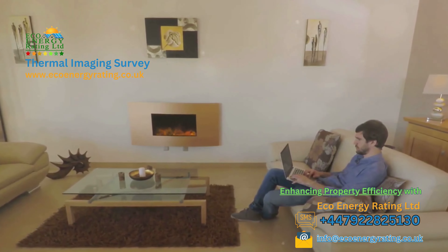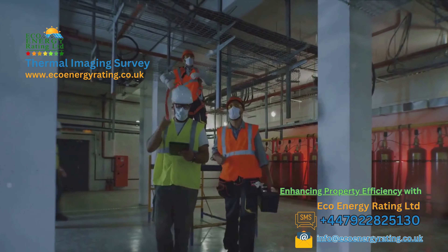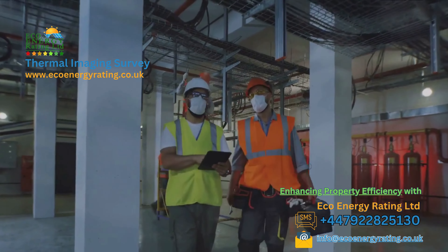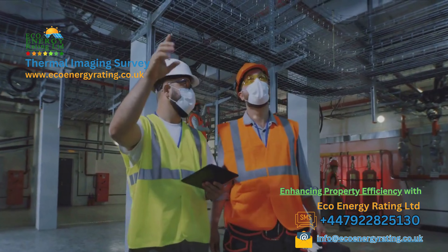For the business owners, our thermal imaging surveys are just as crucial. We help you maintain the integrity and efficiency of your commercial properties, ensuring the comfort of your employees and clients, while keeping your energy costs in check.